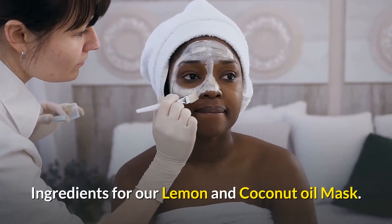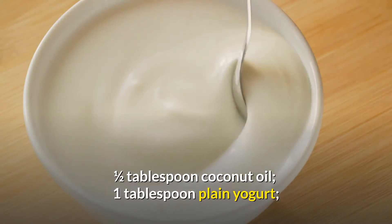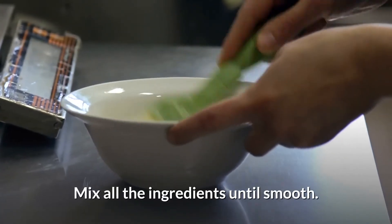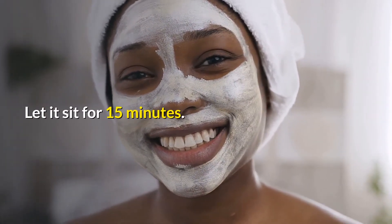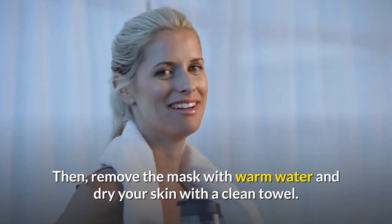Ingredients for our lemon and coconut oil mask: one and a half tablespoons coconut oil, one tablespoon plain yogurt, and one and a half tablespoons lemon juice. Directions: mix all the ingredients until smooth, clean your face, and apply a thick layer of the mask. Let it sit for 15 minutes, then remove the mask with warm water and dry your skin with a clean towel.